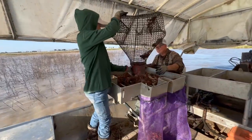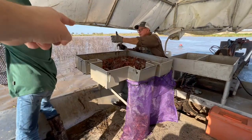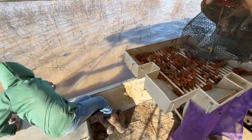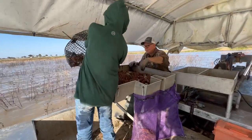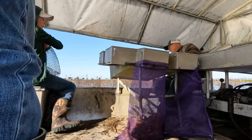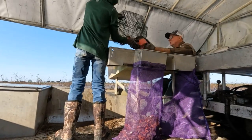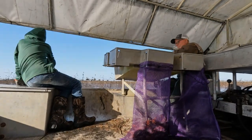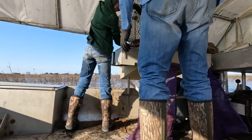Mr. Barry makes it look easy, but we weren't so smooth. What we lacked in speed, we made up for in fun. There are two main species of crawfish in Louisiana: the red swamp crawfish and the white river crawfish. The number of crawfish in a pound varies by size — anywhere from 10 to 30 per pound. If a crawfish manages to escape predators, it can live two to three years. Farming crawfish is part science, part art, and part luck with the weather.